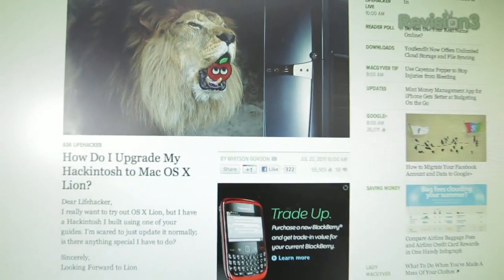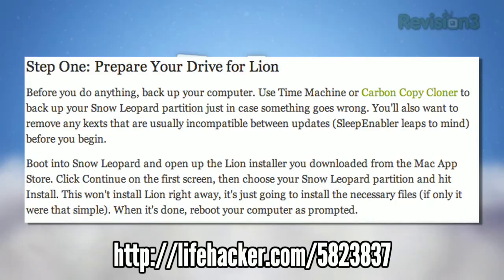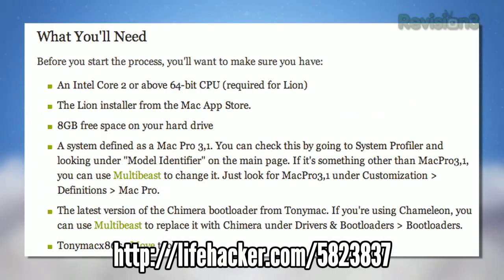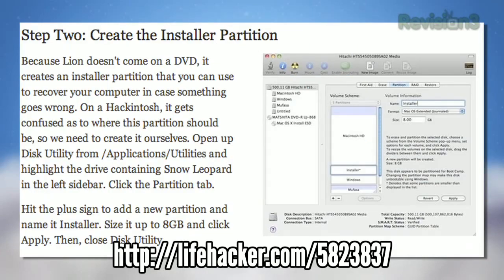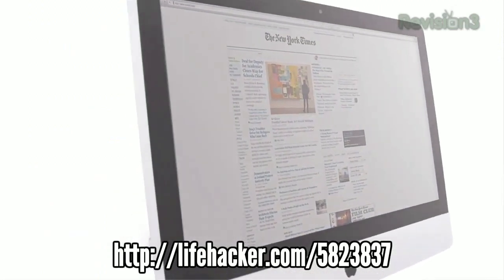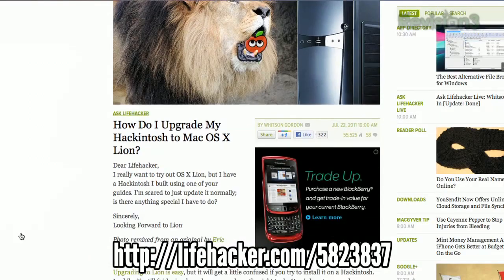As with any operating system upgrade, you should fully back up your hard drive before doing anything. You'll need to make sure you meet all the system requirements, and then use Tony Mac's Xmove program to create an installer partition. It sounds a little complicated, but it's not too difficult, and the full guide is up on the site.